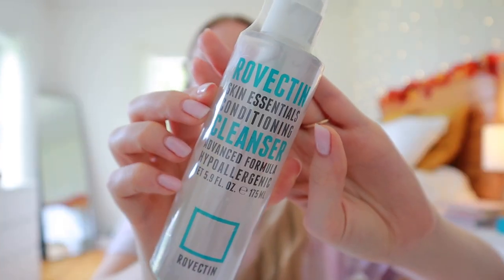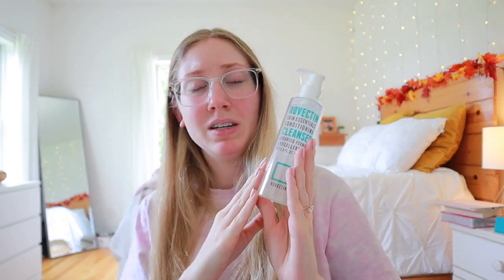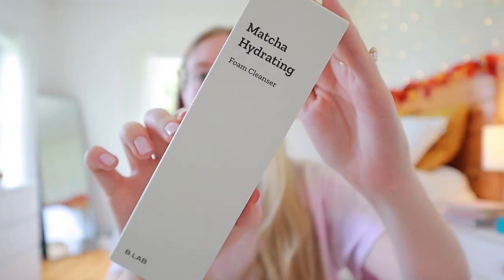I got several cleansers to try this time since I got so many moisturizers in my last few orders. This is the Rovectin Skin Essential Conditioning Cleanser Advanced Formula — hypoallergenic, non-drying, fragrance free, gentle. I thought it would be a cream cleanser but it's a foaming cleanser, so I picked it up. It was around $15. I want to see how it compares to La Roche-Posay cleansers, which are my all-time drugstore favorites. My skin doesn't tolerate conditioning or lotion-textured cleansers well — they make my skin burn and sting — but since this is a foaming formula I'll try it.